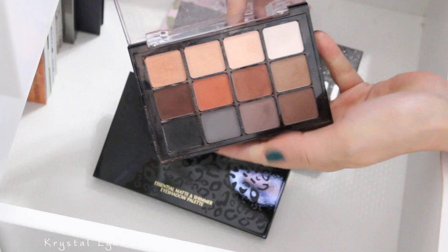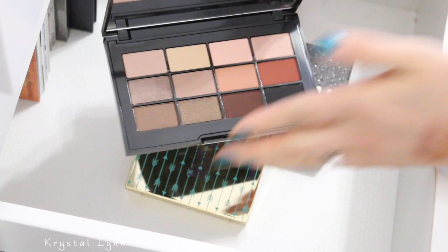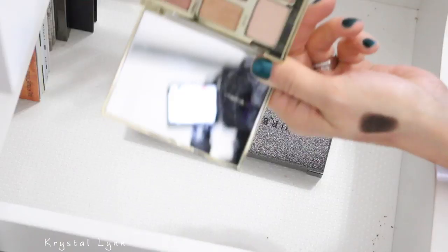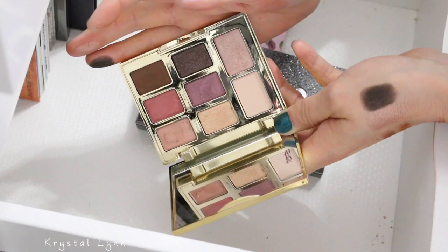This is the Jouer essential matte and shimmer palette — I'm going to keep that one. One is by Tarte, it's called Dream Big. That one's a maybe — I might get rid of it.